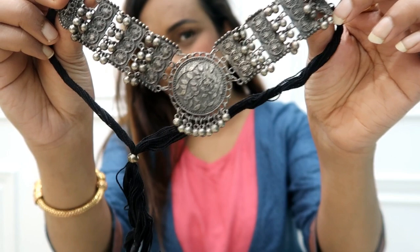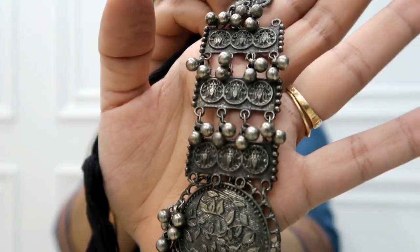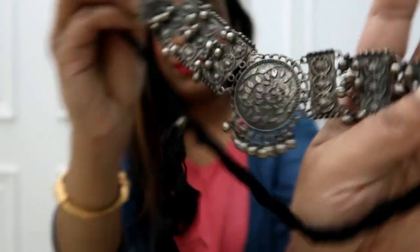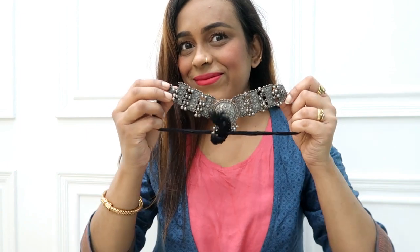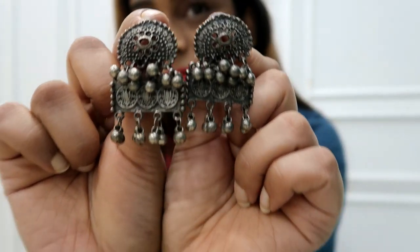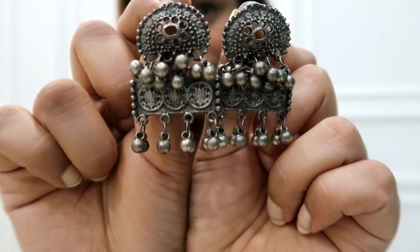Next, I picked an Afghani Oxidized Antique Jewelry set — a choker necklace set for 450 rupees. It is very beautiful oxidized jewelry, very lightweight, and adjustable at the back. The earrings are beautiful and small, with a very beautiful design.